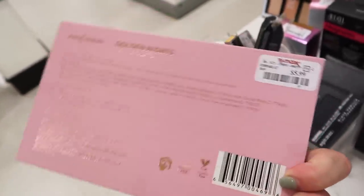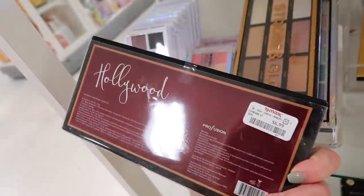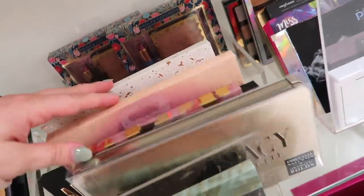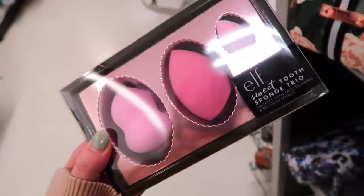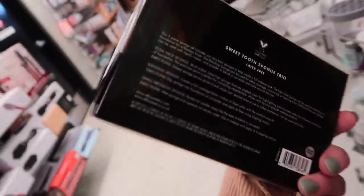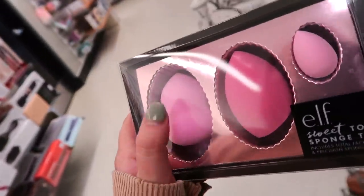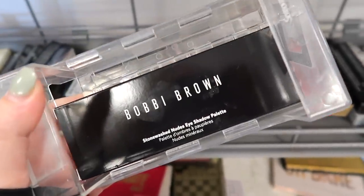There's also the Profusion Hollywood palette for $6.99, which is humongous. I also saw the Alpha Sweet Tooth Sponge Trio — might have been a different one last week — but this one has three latex-free sponges including an angled one and a mini, all for $4.99.